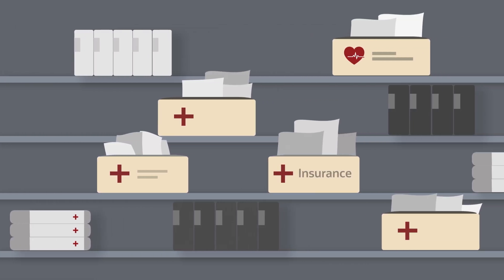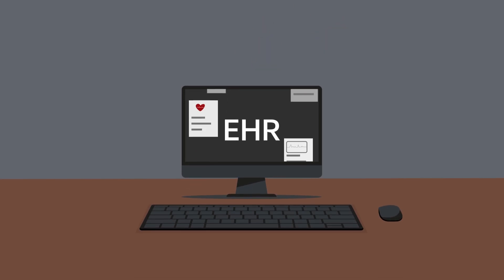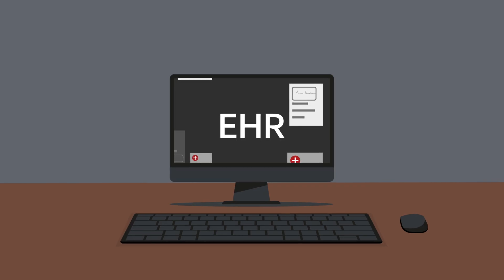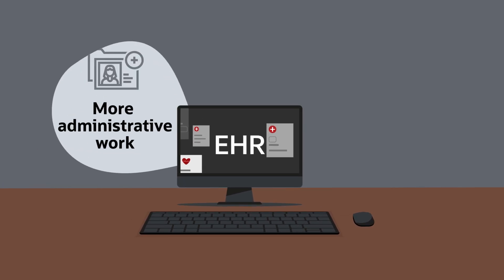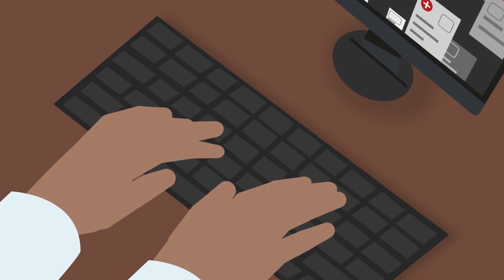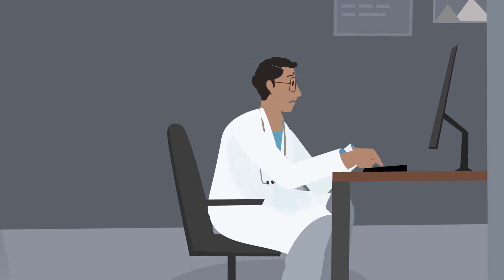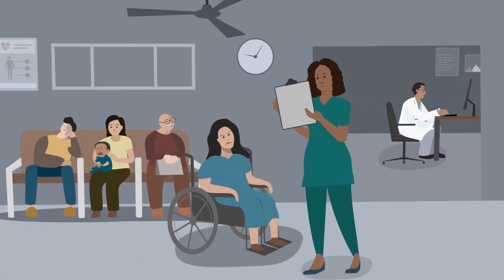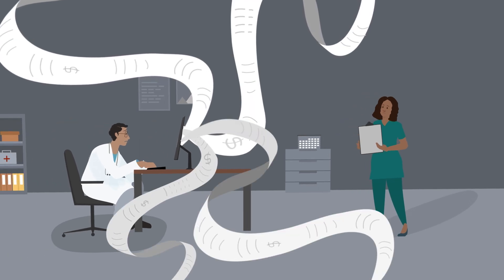Most health systems started adopting electronic health records back in the 1990s to replace paper-based processes. Although EHRs were supposed to help clinicians, they ended up creating more complexity, administrative work, and IT overhead. This forced clinicians to become data entry clerks, documenting their own work and navigating insurance companies, and took precious time away from patient care. Not to mention, it contributed to skyrocketing health care costs.